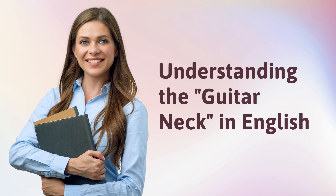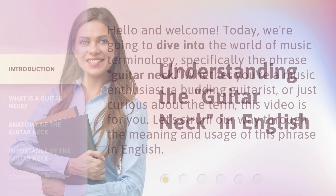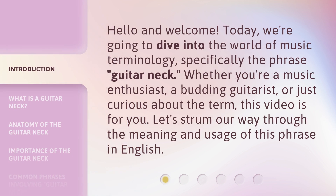Understanding the guitar neck in English. Hello and welcome. Today, we're going to dive into the world of music terminology, specifically the phrase 'guitar neck.' Whether you're a music enthusiast, a budding guitarist, or just curious about the term, this video is for you. Let's strum our way through the meaning and usage of this phrase in English.